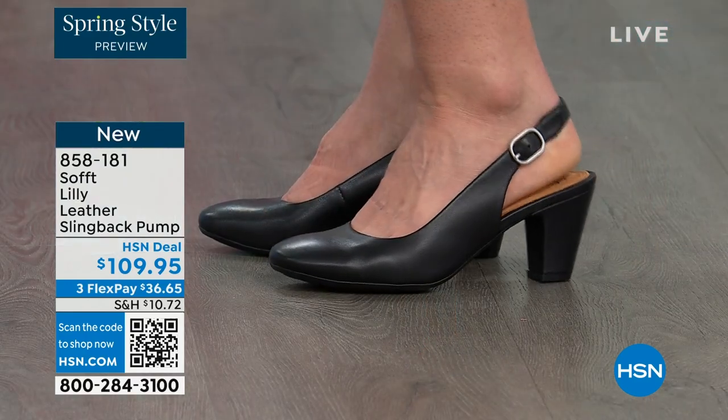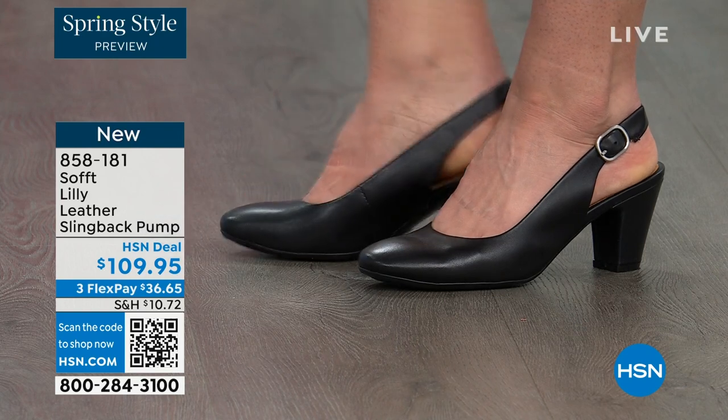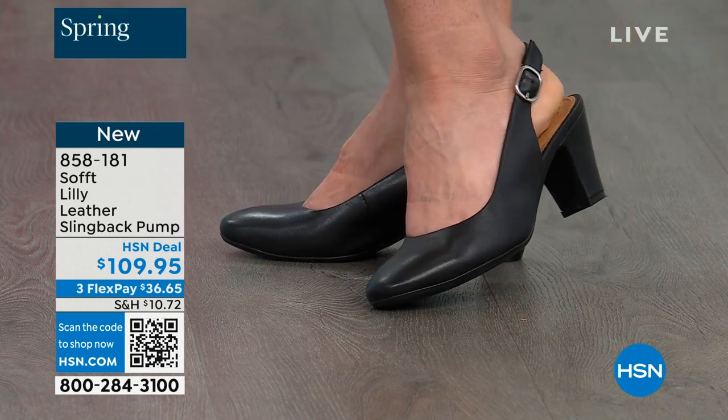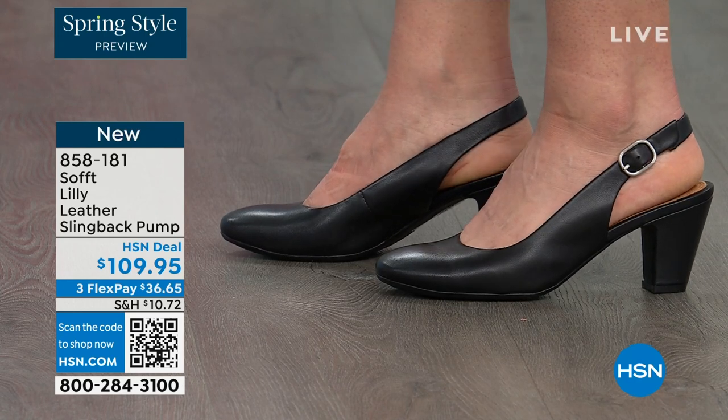We're looking right here at the Lily leather slingback pumps. I'm also wearing these. You can see Dagmara has them on in black. I'm wearing them in the pewter color and there's also a really beautiful caramel as well.